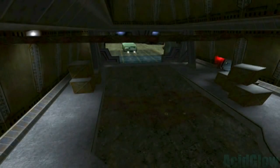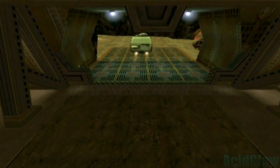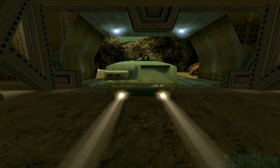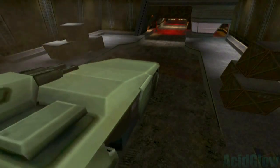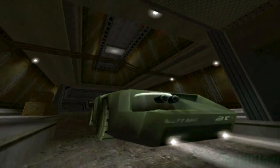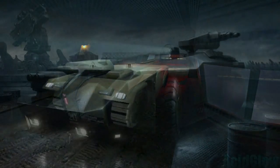The M577 APC is a heavily armored transport vehicle used by the Colonial Marines. This armored personnel carrier is of lighter weight than its previous model and is capable of transporting equipment and soldiers into combat zones. It is fully armored and equipped with weapons.